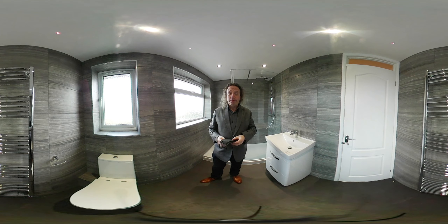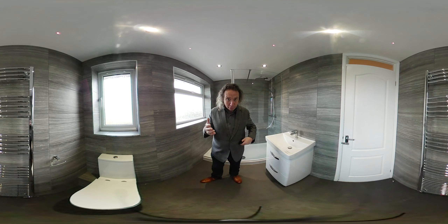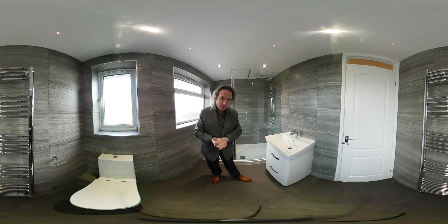Hello, my name is Richard from Coventry Bathrooms. I'm wearing a face mask because it is February 2021 and we're living with COVID — we're having to social distance and keep safe.